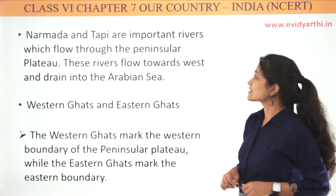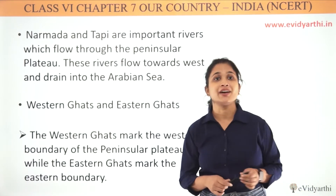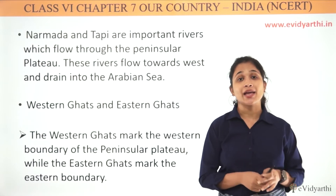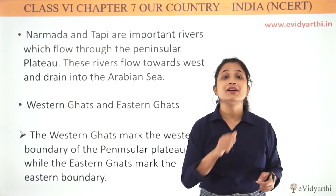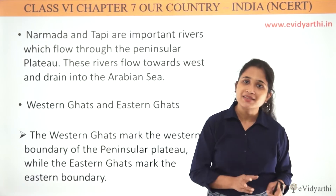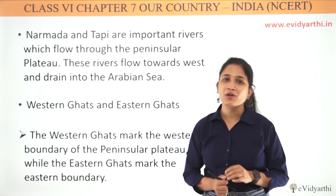Narmada and Tapi are important rivers which flow through the Peninsular Plateau. They are important because these are the only rivers which flow towards the Arabian Sea. They flow east to west and drain into the Arabian Sea.